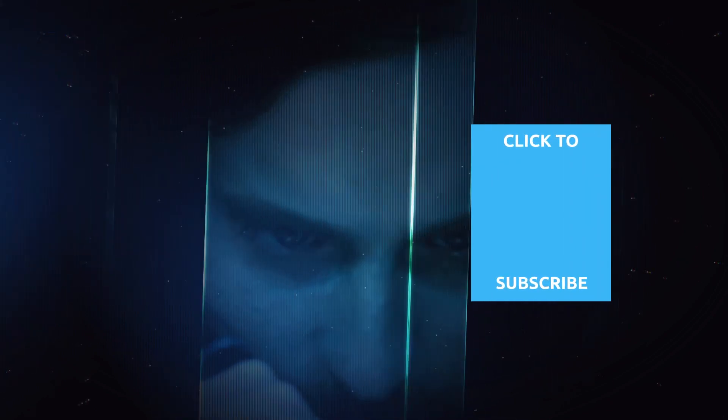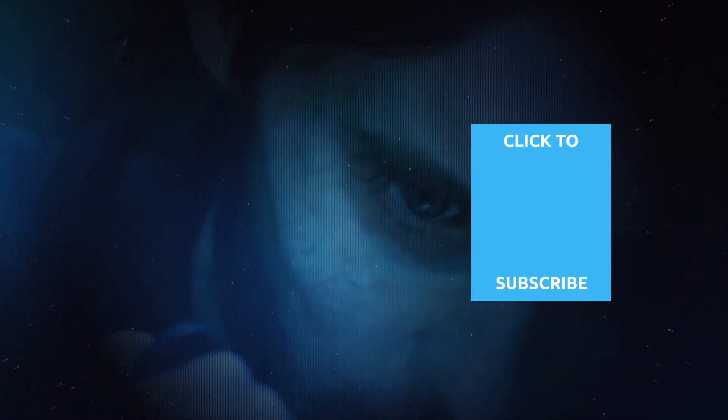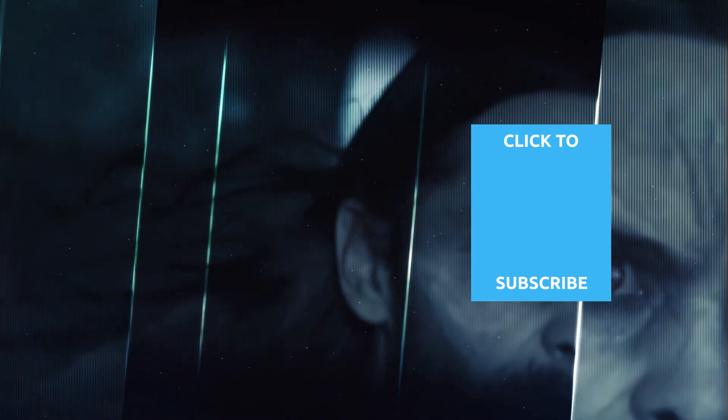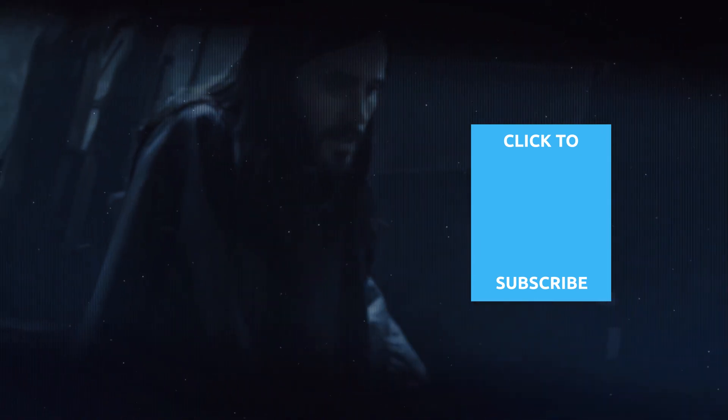Check out one of our newest videos right here! Plus, even more Looper videos about your favorite movies and TV shows are coming soon. Subscribe to our YouTube channel and hit the bell so you don't miss a single one.